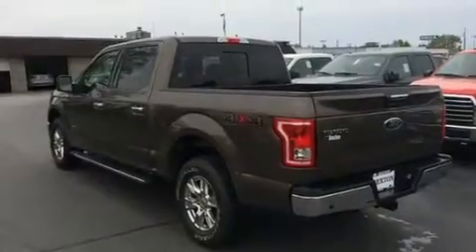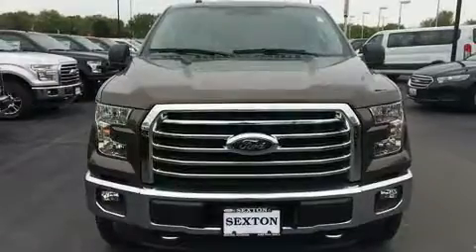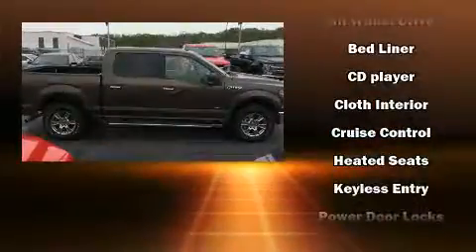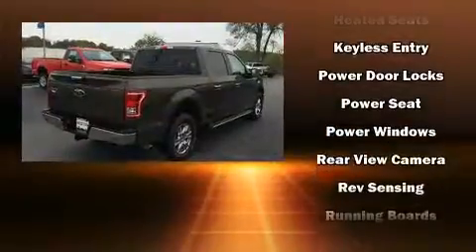Ford also prioritized safety and security by including dual front impact airbags with occupant sensing airbag, front and side impact airbags, traction control, brake assist, ignition disabling, and four-wheel disc brakes with ABS.